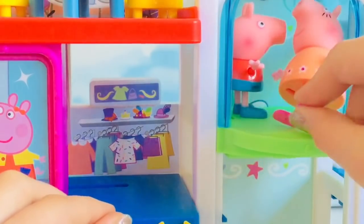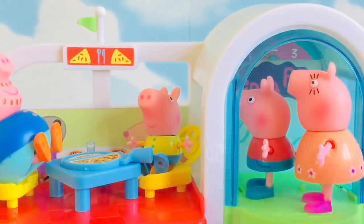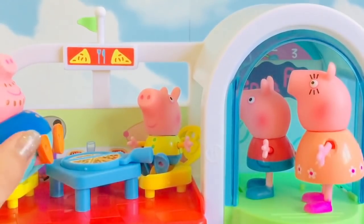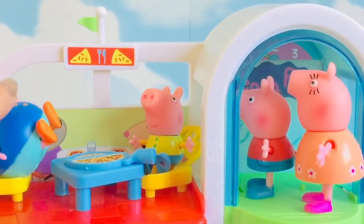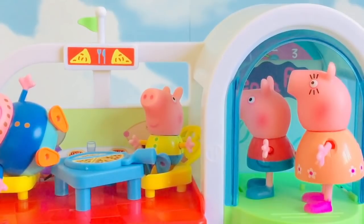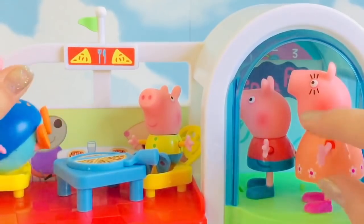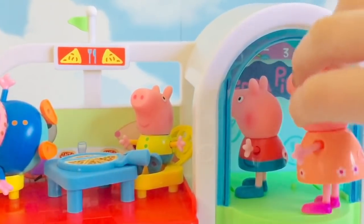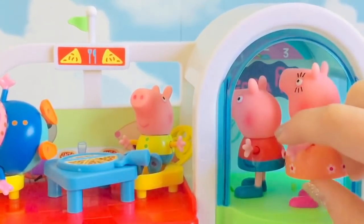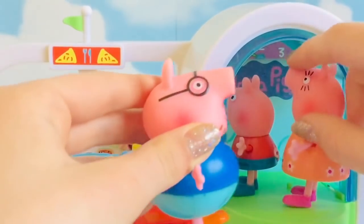Mummy, are you all right? No need to worry about me. Oh hello you two, have you eaten any of the pizza yet? No, we have not. Come along now, you can have a pizza too. Daddy, you look awfully tired. Yes, I think I ate too much pizza. You mean you already had a pizza? Yes, I had a full pizza already. Maybe you should use the washroom. I think I will.